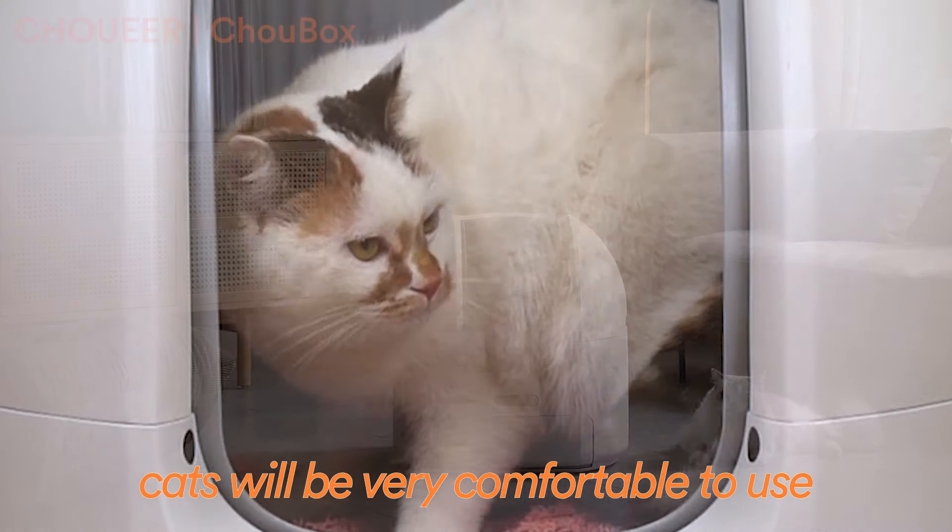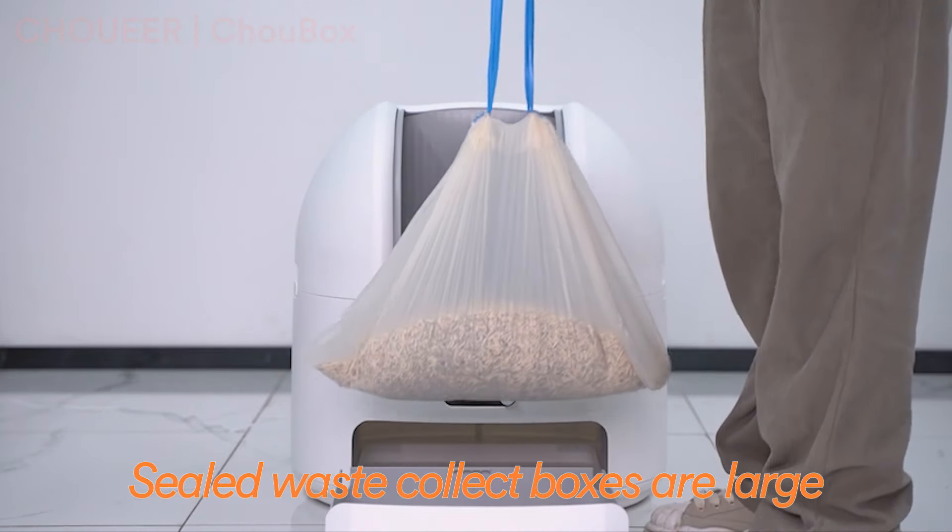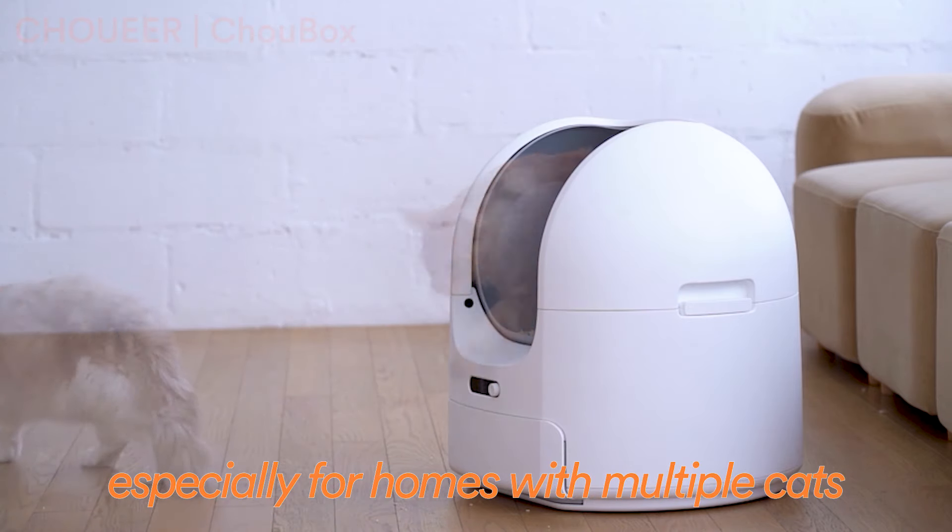Big Entrance. Cats will be very comfortable to use. Sealed waste collect boxes are large, especially for homes with multiple cats.